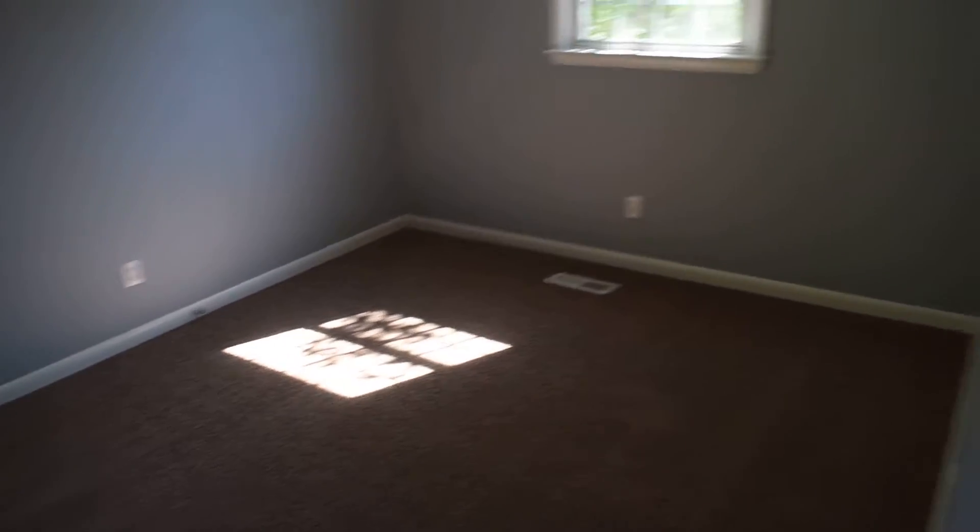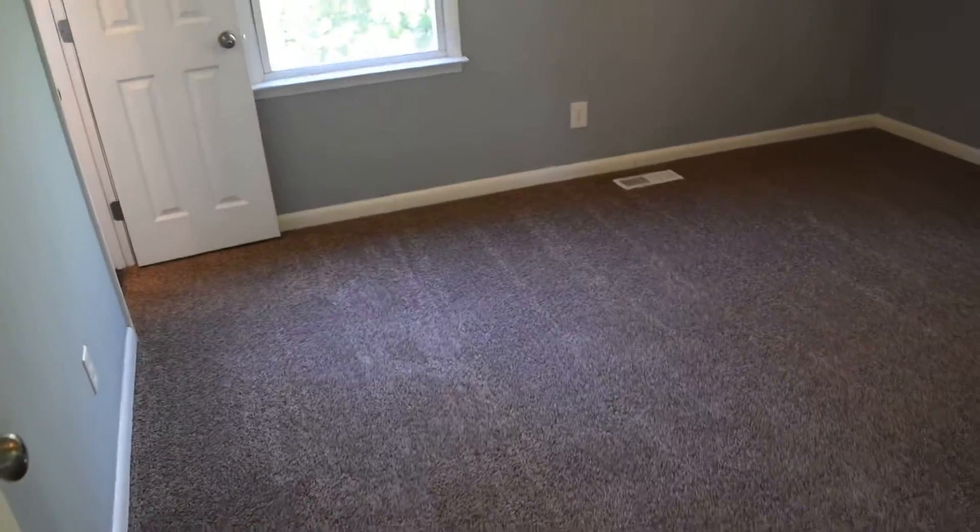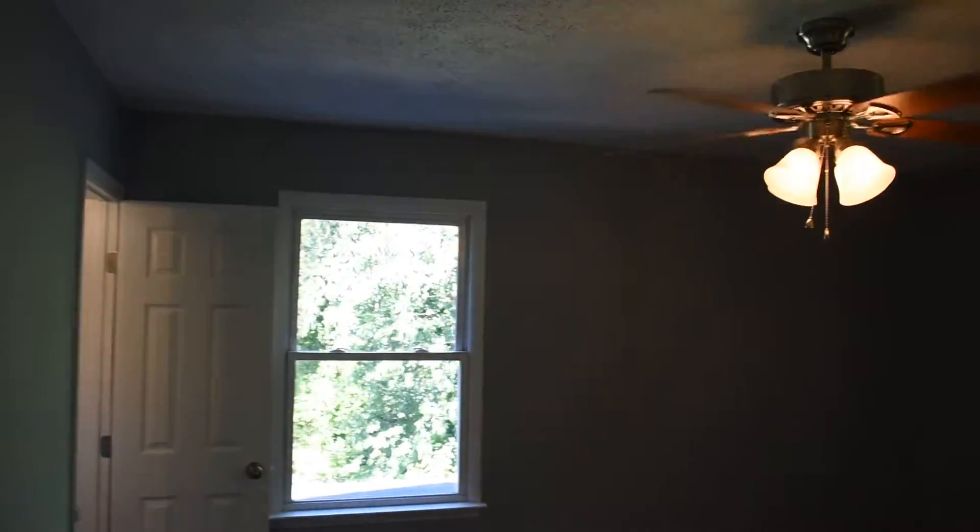Here's the first bedroom. Here's the second bedroom. And this is the master bedroom.